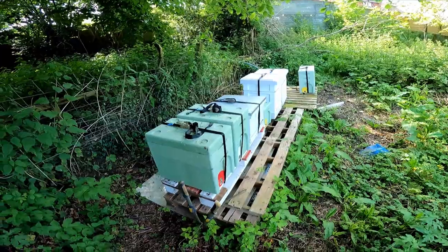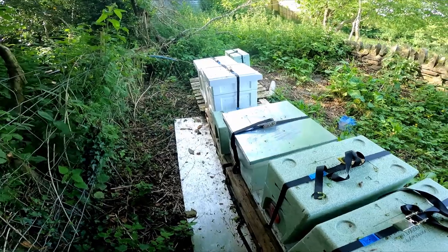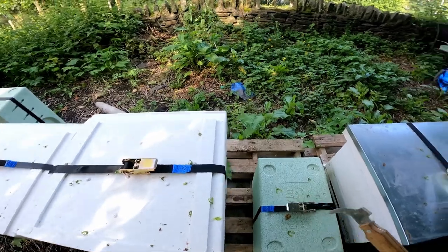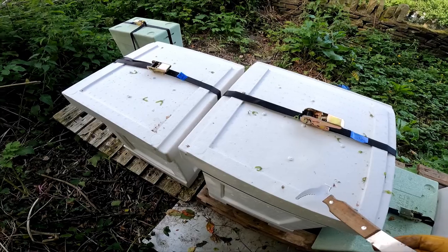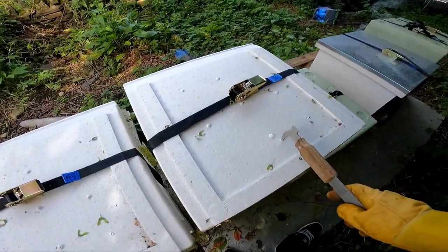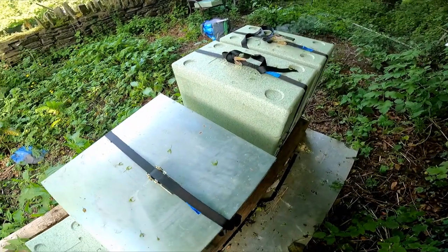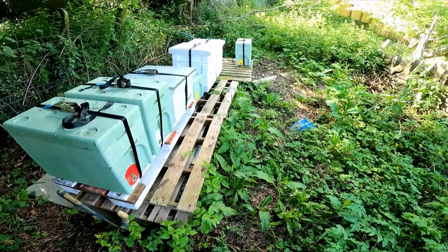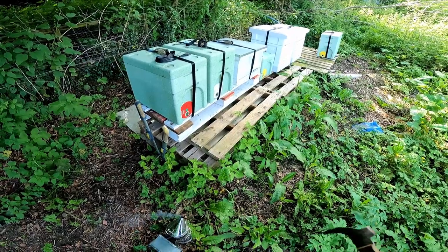We're rocking some new hives this year. We've got — you've met her — this is Unethical, and then we've got a couple of nucs. Some of these are for customers; I've brought them up here just to keep them nicely placed. This one was a swarm, I believe, and this one was a split of Carniolans — Unethical — and then these are customer hives. I've still got a few more hives to bring up.